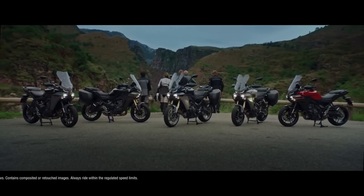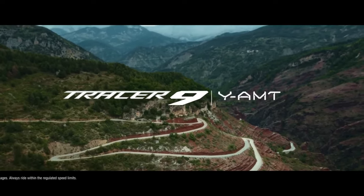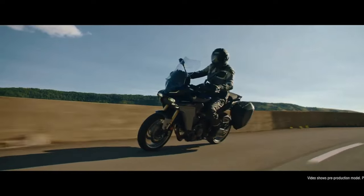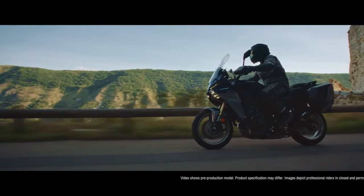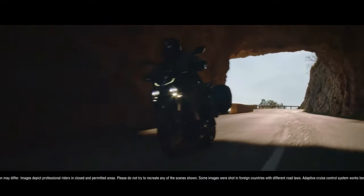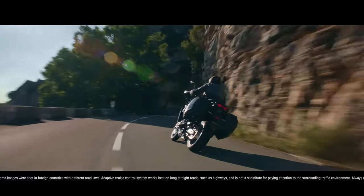Premium backlit switchgear on YAMT model. The Tracer 9 GT YAMT features premium new backlit switchgear to allow easy operation of all features at night. The ergonomically designed controls include a five-way joystick linked to the 7-inch TFT dashboard and a finger-operated seesaw switch for manual gear changes.